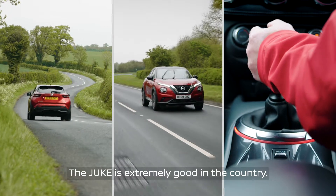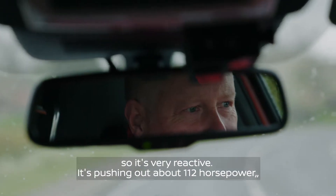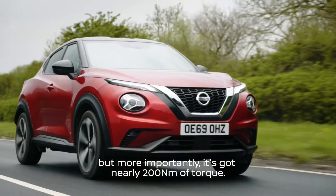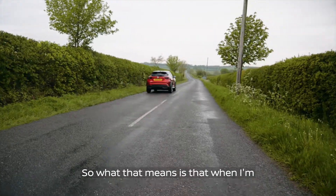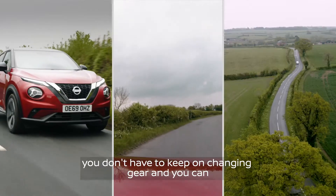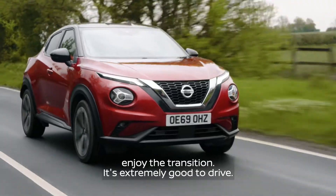The Juke is extremely good in the country. It's a three-cylinder engine but it's got a turbo so it's very reactive. It's pushing out about 112 horsepower but more importantly it's got nearly 200 newton metres of torque. What that means is that when I'm transitioning from one corner to another, you don't have to keep changing gear and you can enjoy the transition. It's extremely good to drive.